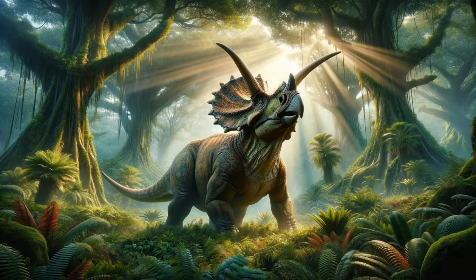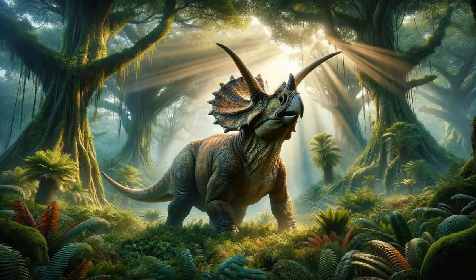The Triumphant Triceratops. Now, let's meet the Triceratops, easily recognizable with its three horns and large frill. This dinosaur was a favorite among many for its distinctive appearance and the way it used its horns for defense against predators like the T-Rex. The Triceratops, a herbivore, could weigh up to twelve tons, making it one of the largest horned dinosaurs.